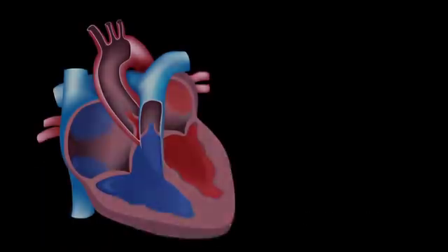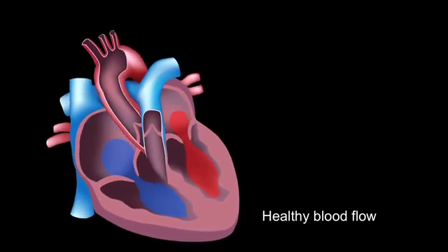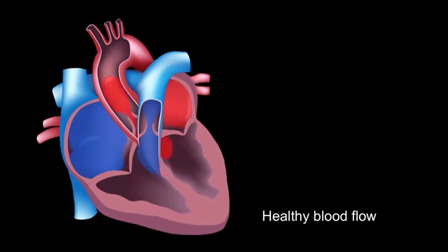To understand why the injections are important, it is useful to know what is happening within the heart with rheumatic heart disease. This shows healthy blood flow through the different chambers of the heart. Blood flowing through healthy valves moves without restriction through the four chambers of the heart.